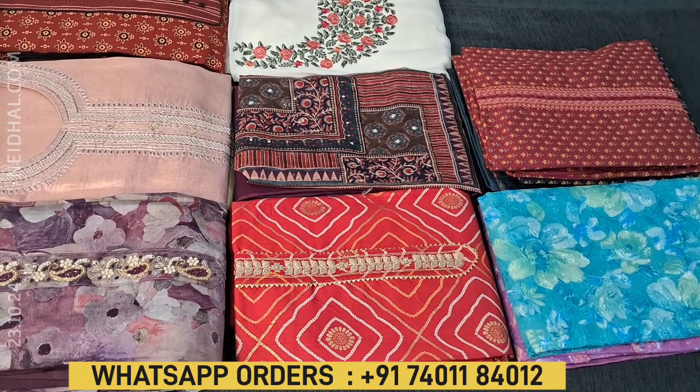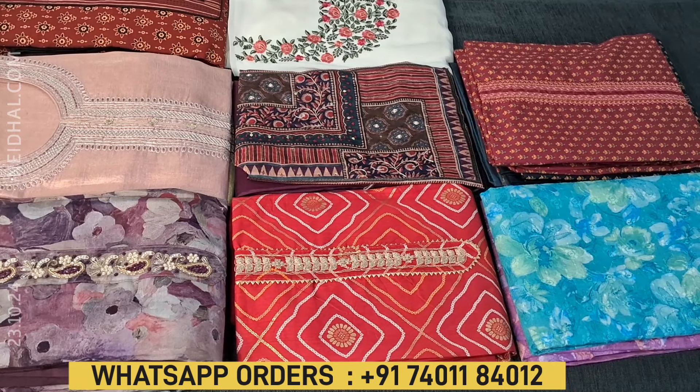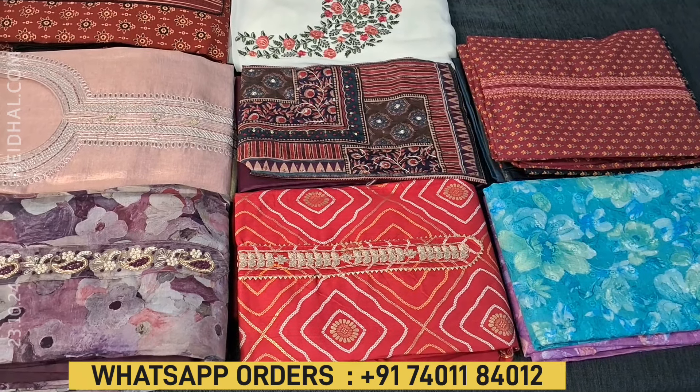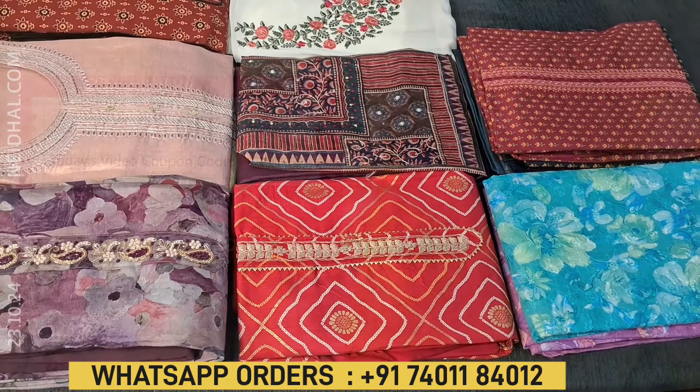Hello viewers, welcome to NEDAL online. In this video we will be seeing eight designs in designer, regular and fancy dress materials, price ranging from 1099 to 1799.